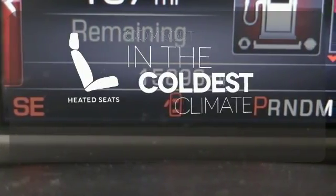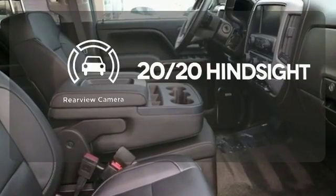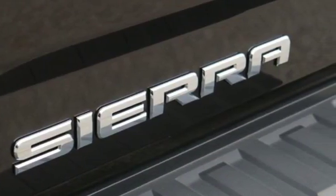The heated seats keep you comfortable no matter how cold it is. See objects previously out of sight with the rear-view camera. What's next? That's for you to decide.